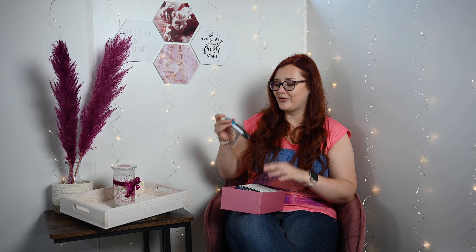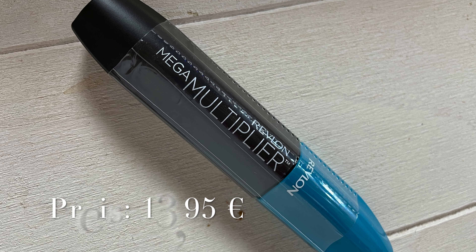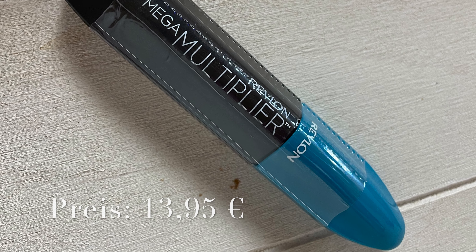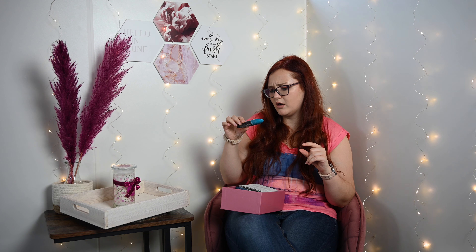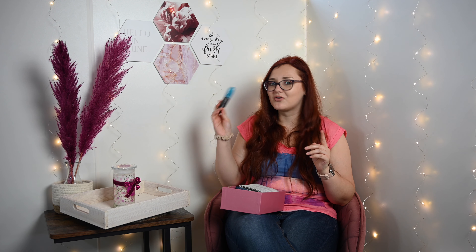Da hat mir auf jeden Fall eine mega schöne Box geschickt. Und ich bekomme eine Revlon-Mascara – das ist ja mega cool! Revlon Mega Multiplier. Ist das wasserfest? Steht jetzt nicht da, weil Blau ja meist wasserfest ist, aber da steht tatsächlich nichts. Mega Multiplier kenne ich nicht, die habe ich auch noch nicht, deswegen freue ich mich sehr, dass die drin ist, weil Revlon ist echt nicht schlecht. Da bin ich sehr gespannt drauf.